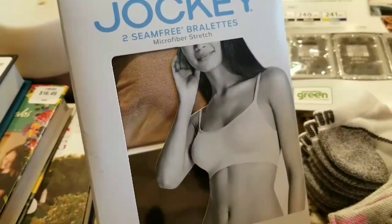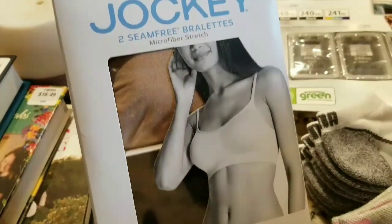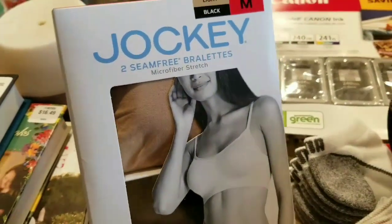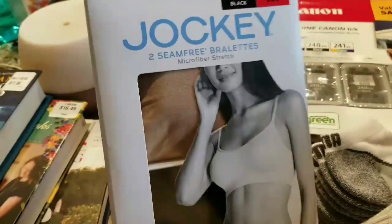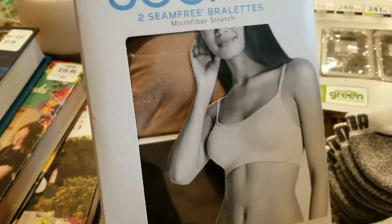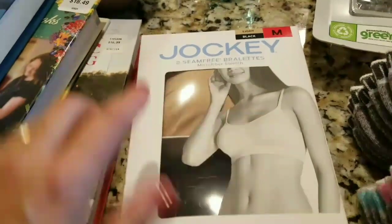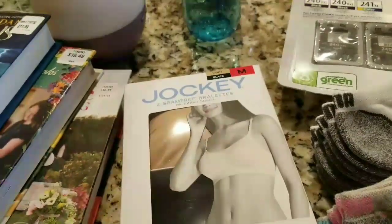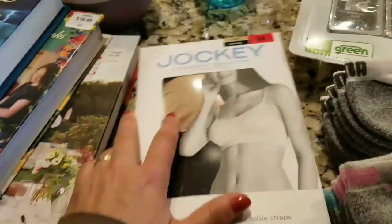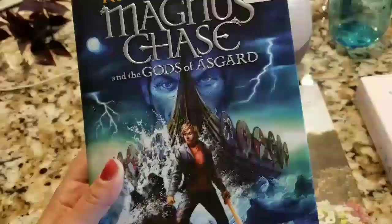I had bought sporty bralettes from Costco before and loved them. I hate underwire — my boobs aren't big enough to need that kind of support. I'm glad they had a different style: one in nude, which is great with sheer material, and a black one. My previous pack was gray and black, so I was glad there was something new.